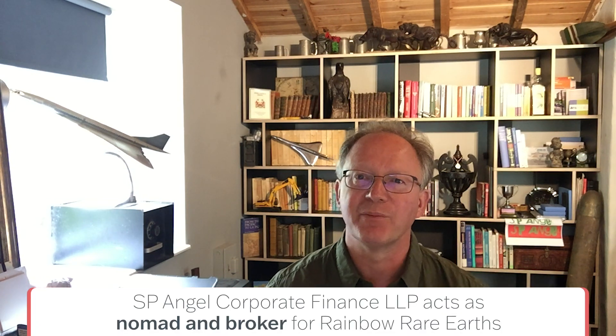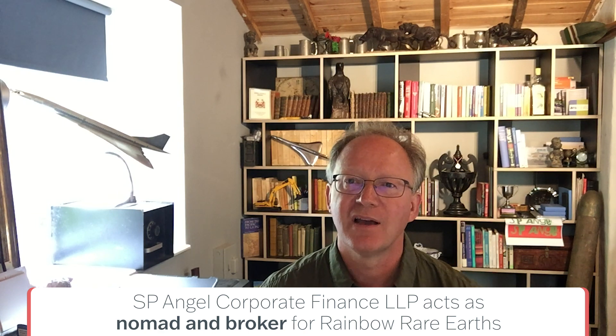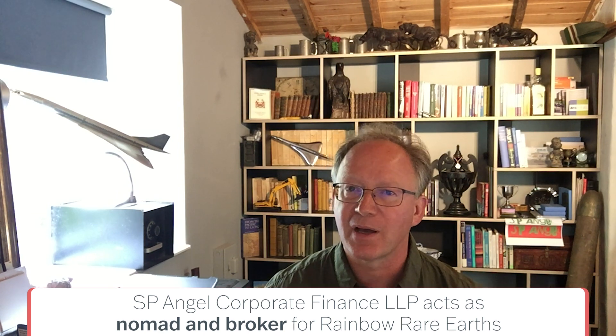Rainbow Rare Earths is an unusual company. It's got two rare earth projects in Africa. The first, a very high-grade mine that they've been working on for some years, is the Kakara mine in Burundi. They are producing a modest amount of rare earths out of that, and they're currently working out how to best mechanise that mine whilst they're expanding the known resource.